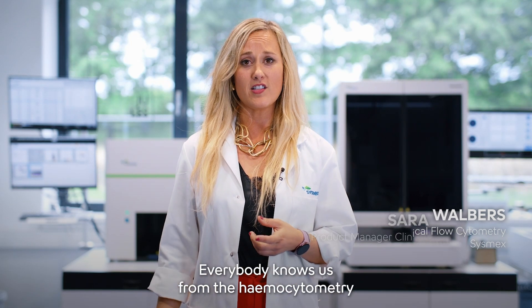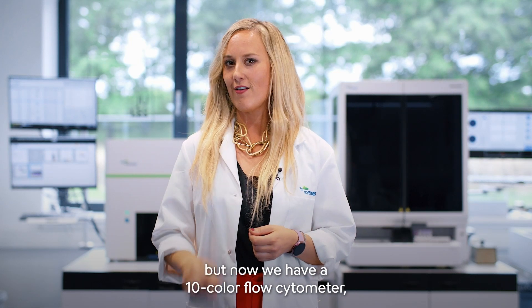Hi, I'm Saagje from Sysmex. Everybody knows us from the hemocytometry, but now we have a 10-color flow cytometer, the XF1600.